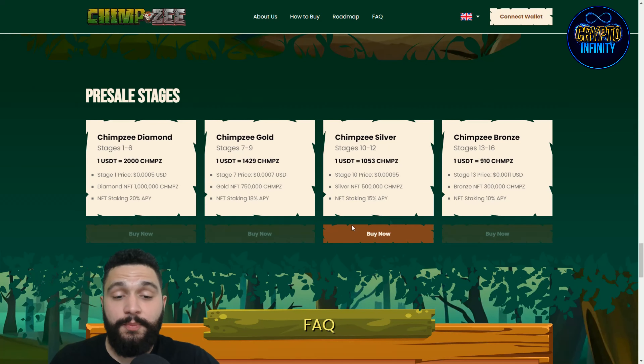Looking at the Silver NFT tier: we are currently in the 10th stage of the presale. This is the price and the NFT staking APY you get for Silver NFTs purchased with tokens. If you want to buy their NFTs and get those great rewards, buying with Chimpsy tokens makes them cheaper and also burns those tokens. The 10th stage goes up to stage 12 for Bronze, and stages 13 to 16 will offer lower benefits — so this is the best time right now.